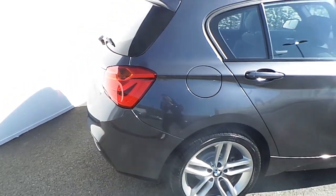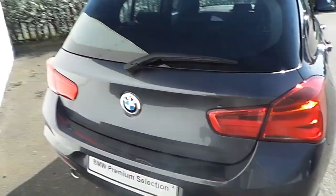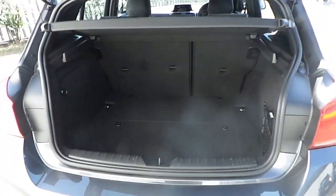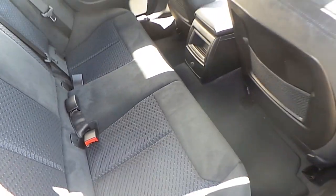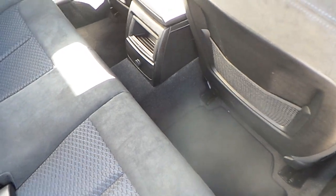This BMW has rear parking sensors, and we also have a very spacious boot for a BMW 1 Series. The interior of this BMW is Alcantara cloth, and as we can see, it also has a lot of space.